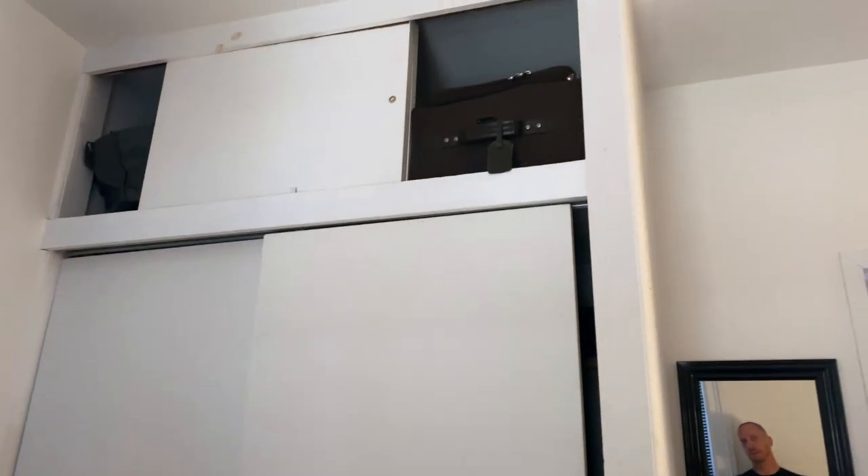And then we have the second bedroom. This is a full-size bed and we have a nice big closet over here as well.